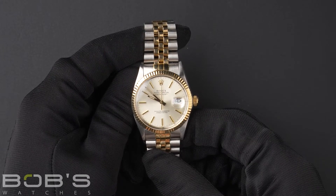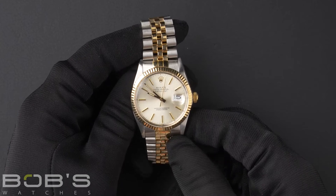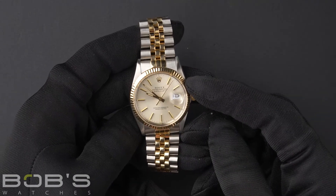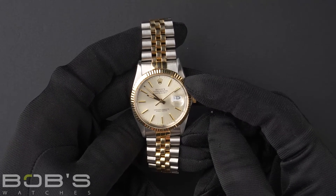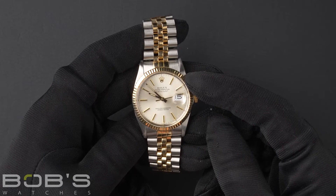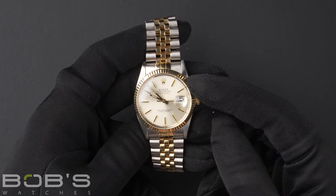This Datejust comes with the Bob's presentation box and we offer a certificate of authenticity as well as a warranty card. As with all watches we sell, this watch comes with a 3-day satisfaction guarantee and a 1-year warranty.